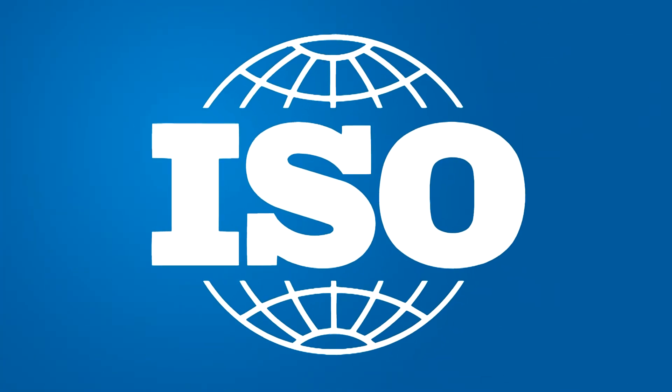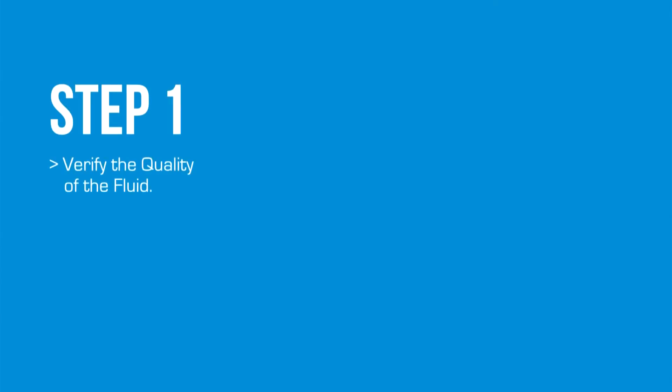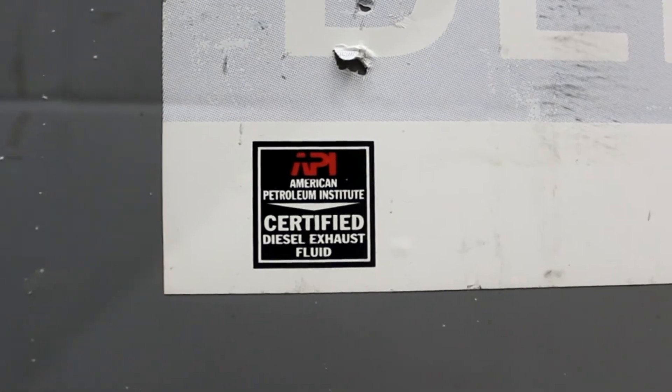The International Organization for Standardization has developed the ISO 22241 standard to provide guidance about how DEF is manufactured and how it's handled to prevent contamination. Maintaining the purity of DEF takes four steps. First, you need to verify the quality of the fluid that comes from your supplier. Look for the API certification mark on the DEF label — this means it was made in accordance with the ISO standard.